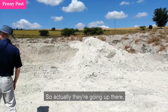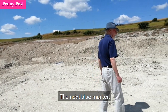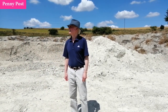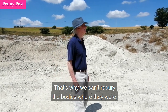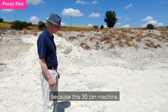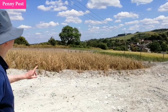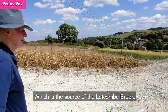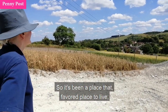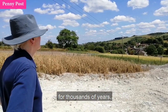So they're actually going up there, not along there — you can see the next blue marker there. That's why we can't rebury the bodies where they were, because this 30-ton machine is going to go right through. So that's Letcombe Bassett, which is at the source of the Letcombe Brook. The spring is just in the middle of the village, so it's been a favored place to live for thousands of years — between the stream and the ridgeway.